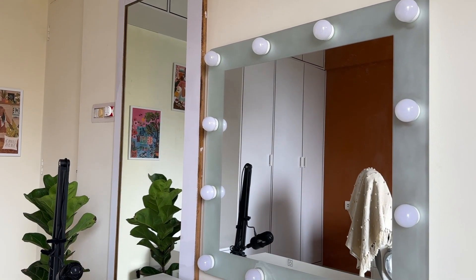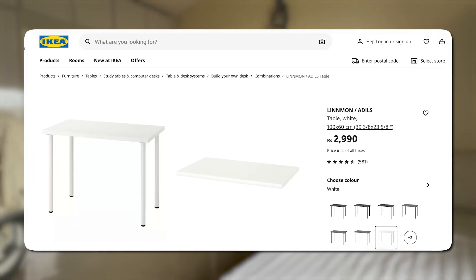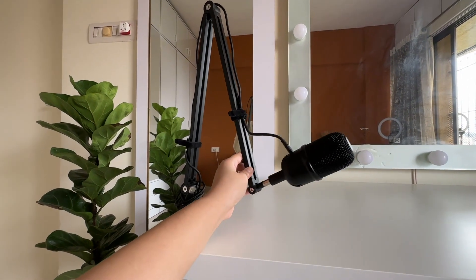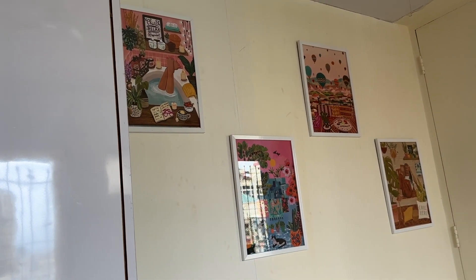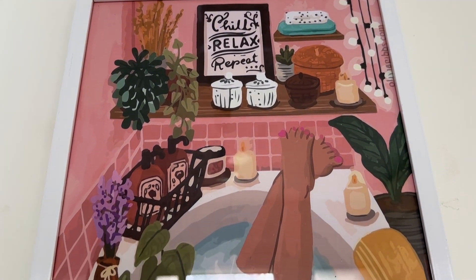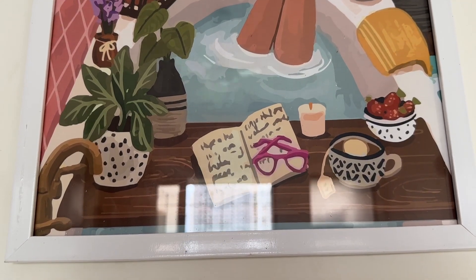This is the corner in my room where I film and get ready. I switched up that old wooden table for one from IKEA and also fixed my mic here since I shoot here all the time — it's just easy access. For the empty wall next to my wardrobe, I wanted to add some fun pops of color.